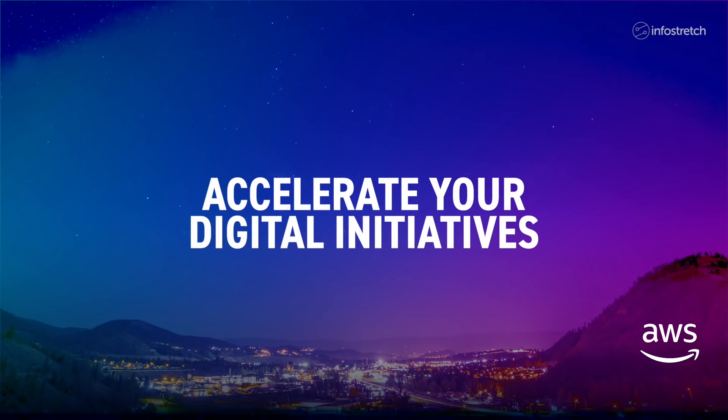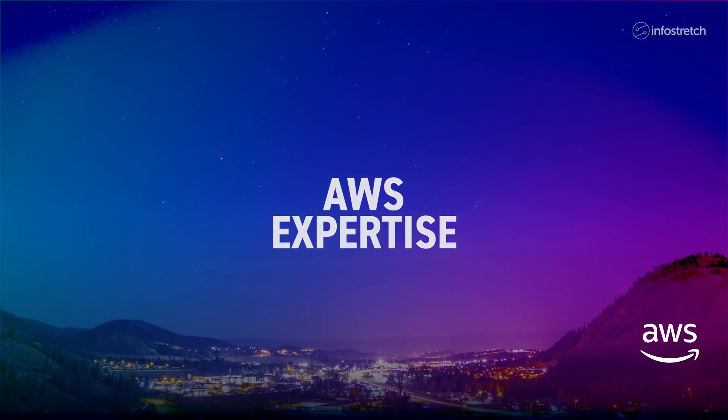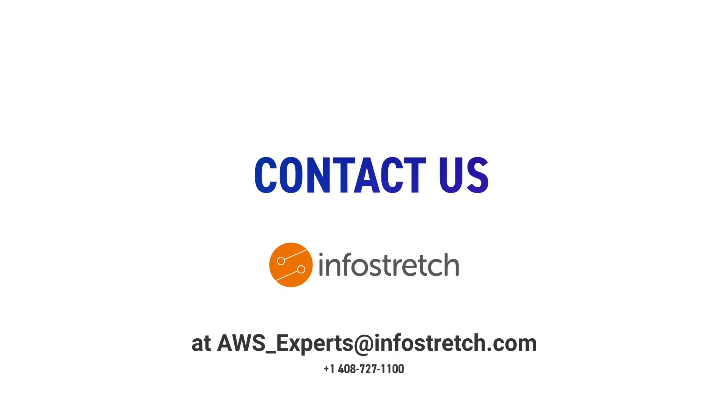If you need to accelerate your digital initiatives, InfoStretch has the AWS expertise, resources, and technology to achieve your goals faster and with less risk. Contact us today at AWS_experts@InfoStretch.com.